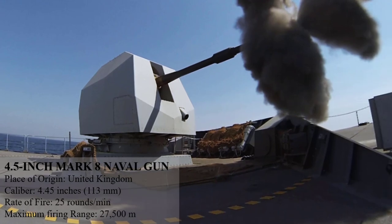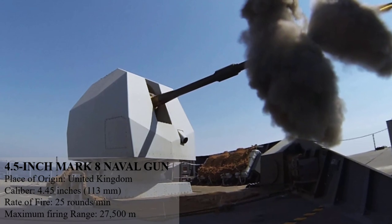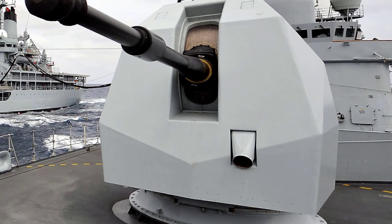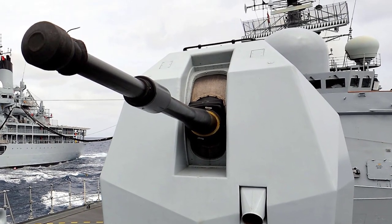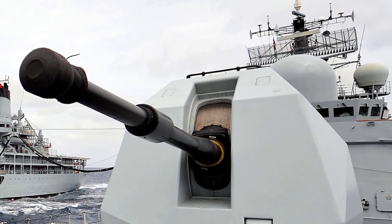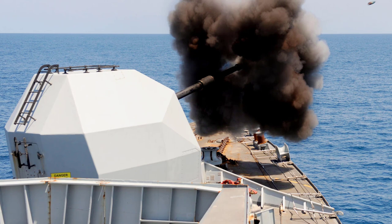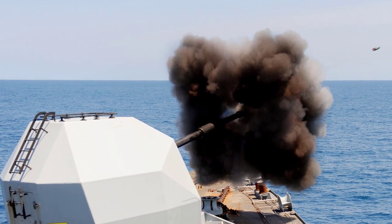The 4.5-inch Mark 8 is a British naval gun system which currently equips the Royal Navy's destroyers and frigates, and some were sold to other nations as well. The weapon is semi-automatic and can be operated by a smaller crew than its predecessors. It emphasized reliability and rapid response to fire from a shutdown state over a high rate of fire, allowing a switch to a lighter single-barrel mounting with one-piece design ammunition. With the high-explosive extended-range round, the gun fires around 25 rounds per minute and has a range of 27.5 kilometers.